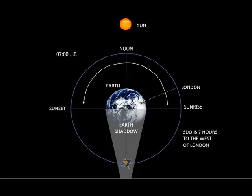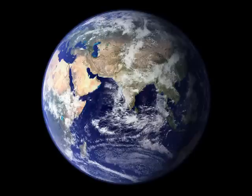Now all we need to do is find out where SDO was at about 7:00 UT, the middle of the eclipse, and we can locate where the object is. The SDO is located above 102 degrees west longitude, or about seven hours behind London's time. So at 7 UT, SDO would be at local midnight — in the Earth's shadow. So the mysterious object is us, the Earth.